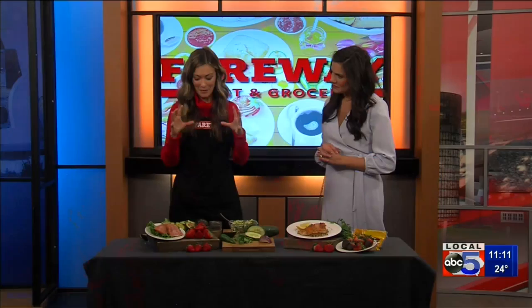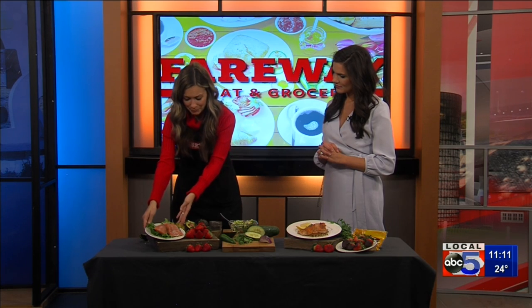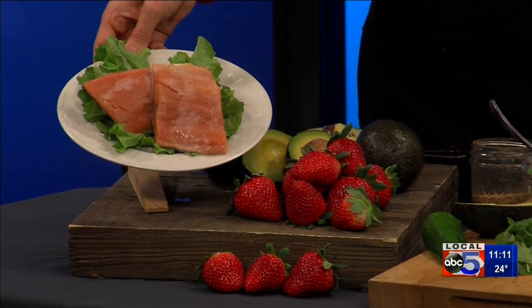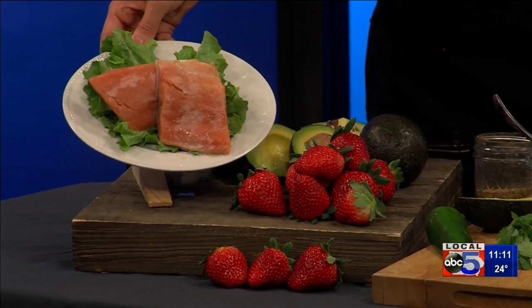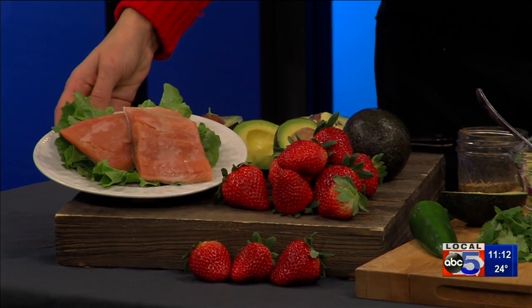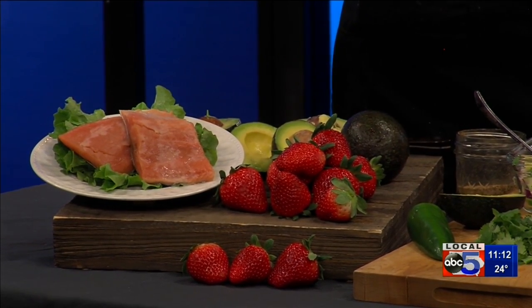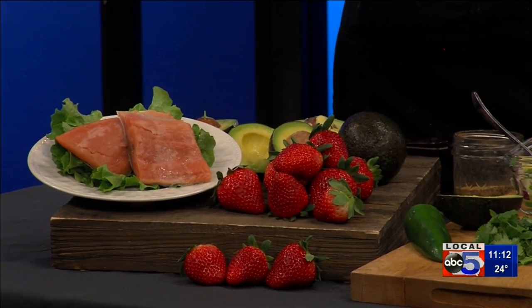So my first three — these are my favorite heart healthy ingredients. Number one is salmon. We know this is an awesome protein, but it's packed full of those omega-3 fatty acids, which are super important in preventing or maintaining a healthy heart. Does it matter if it's farm-raised or wild-caught to have those same benefits? They are both going to have the omega-3. The wild-caught are going to have a little bit more of the omega-3s.